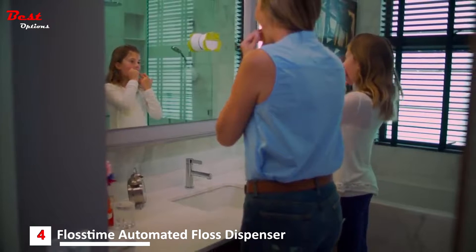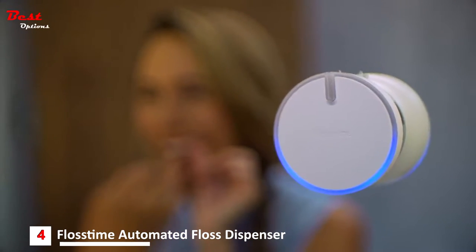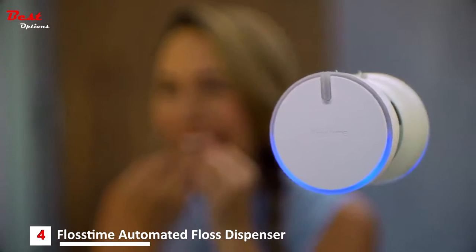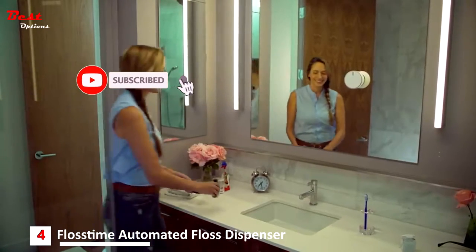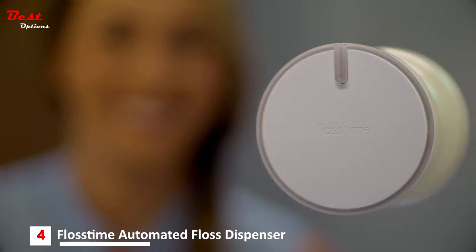Dentists recommend you floss at least once a day, so if used regularly, Floss Time lights up with a fun smile for a job well done. But if a period of 24 hours passes with inactivity, Floss Time frowns at you with a gentle reminder light.